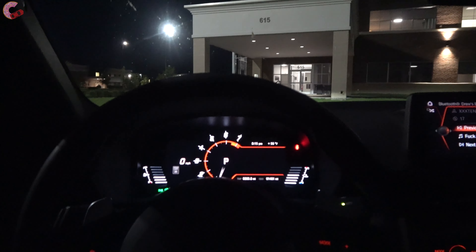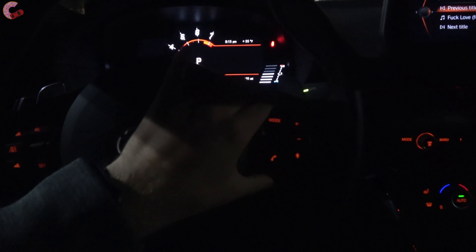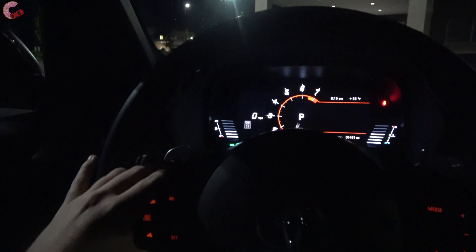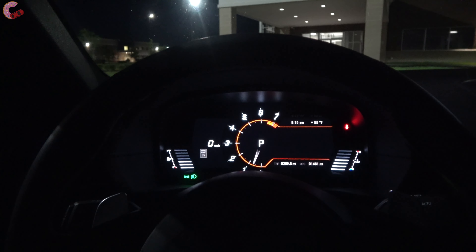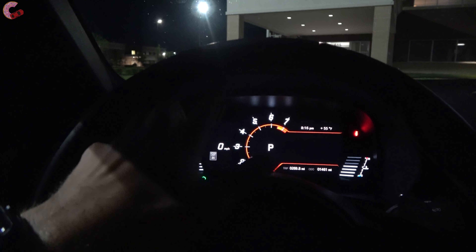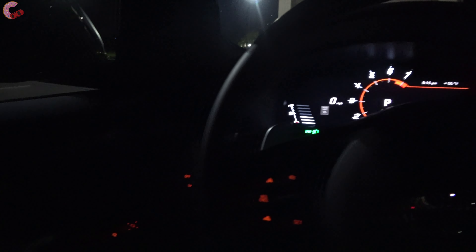Coming back to the steering wheel, you do have lit buttons in an orange look — kind of typical of older BMW styling. As far as the gauge cluster is concerned, this is a fully digital gauge cluster that looks great in the daytime and also here at night, showing you what you need most: your RPMs as well as your speed off to the side.